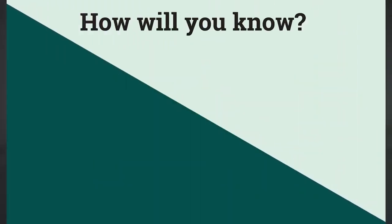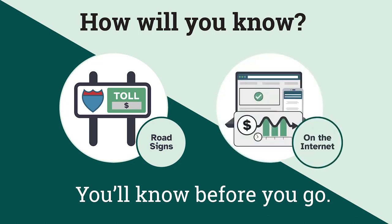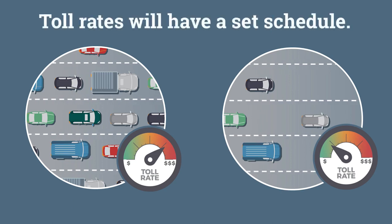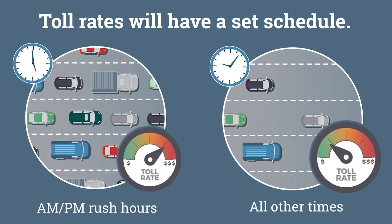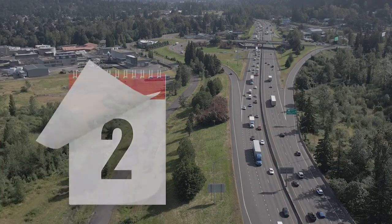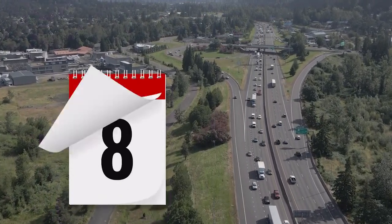How would drivers know how much the toll is? ODOT plans to post the cost on road signs and on the internet. Toll rates will have a set schedule and vary based on time of day, with higher toll rates during morning and afternoon rush hours and lower tolls at other times. Tolls are set in advance and will not change unexpectedly based on traffic.